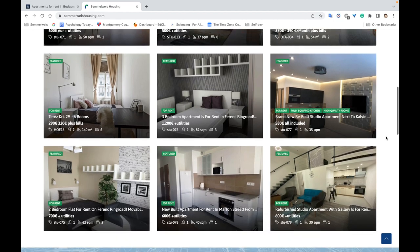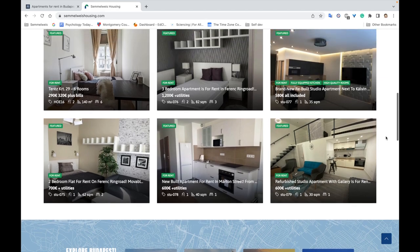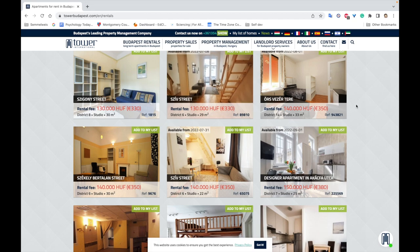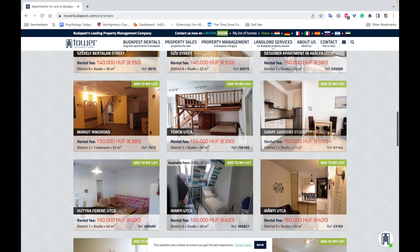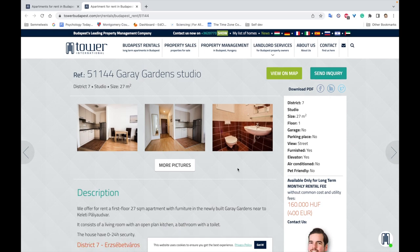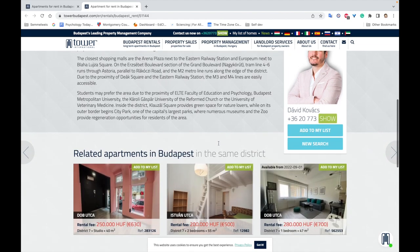It depends on your budget — if it allows for a three-bedroom apartment, that's up to you. But from the students who have texted me asking where to find an apartment, for many of you the budget is around 400–500 euros. And I can tell you it is possible. For example, you can find a very nice studio for 400 euros — utilities not included — 27 square meters, in district seven.